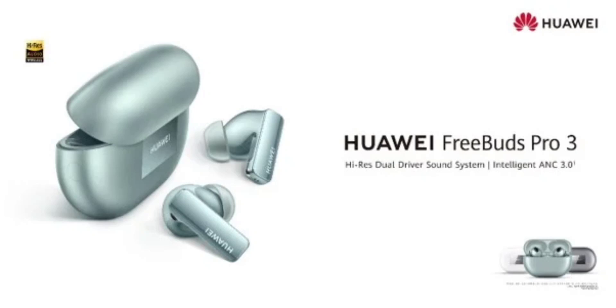The FreeBuds Pro 3 offers ANC 3.0 active noise cancellation, and even PureVoice 2.0 technology that helps improve voice and video calls. On a single full charge, the new premium Huawei earphones can offer up to 31 hours of audio playback, while the earbuds themselves can last for up to 6.5 hours.